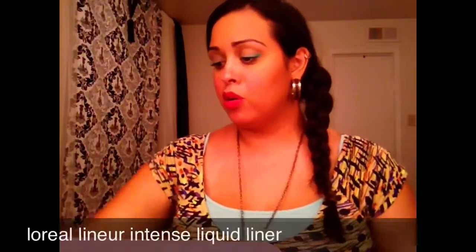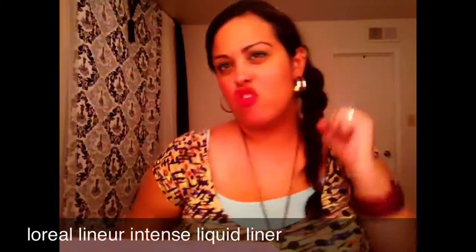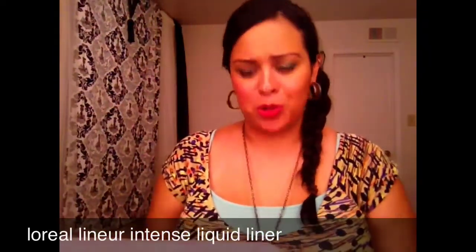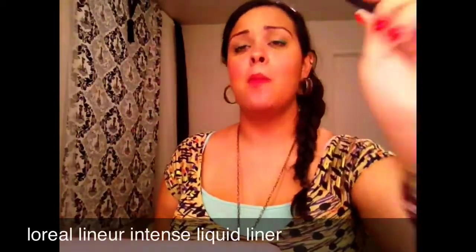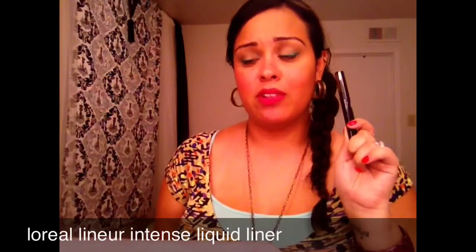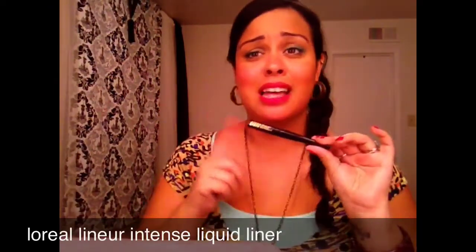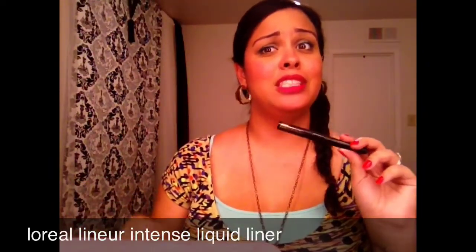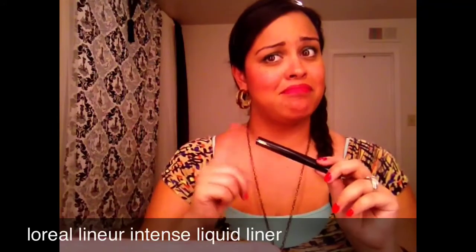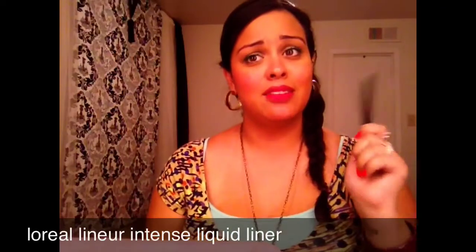My favorite eyeliner in the whole world: the Lineur Intense by L'Oreal. This is my absolute favorite liquid liner. I went today and they don't have this exact packaging anymore — L'Oreal, you better have changed the packaging but kept the same formula, or else we're going to have a very serious talk. I love this liquid liner.